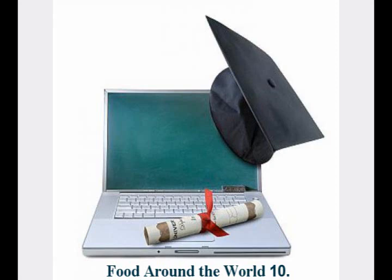Egypt. Tamarind juice is a popular drink in Egypt, especially in summer. The juice is made from the seed pods of the tamarind tree. The pods are large and brown. People also just eat them fresh.